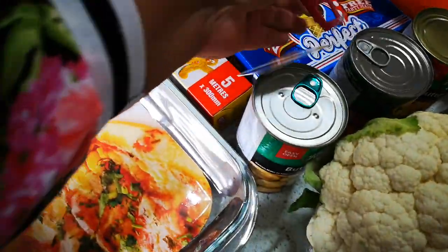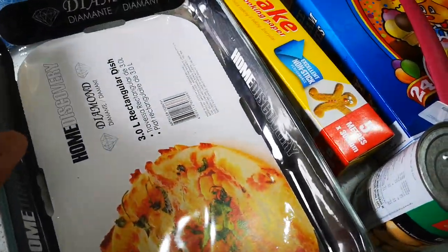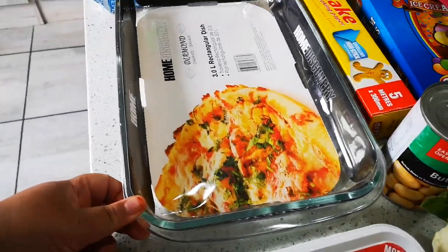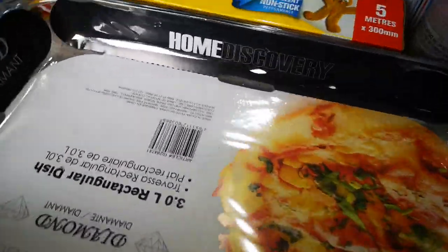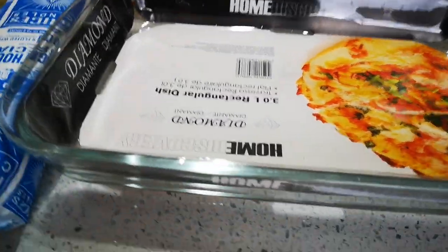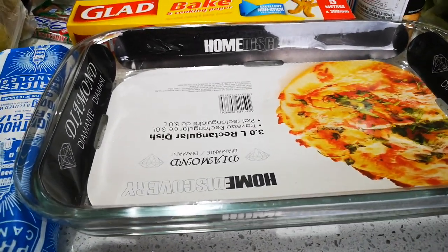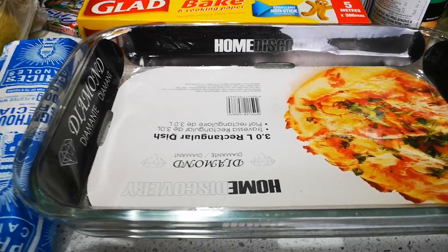Then I bought a glass dish for puddings and for baking. I have three or four of these but they're all on the larger size, and I needed something smaller for certain recipes.